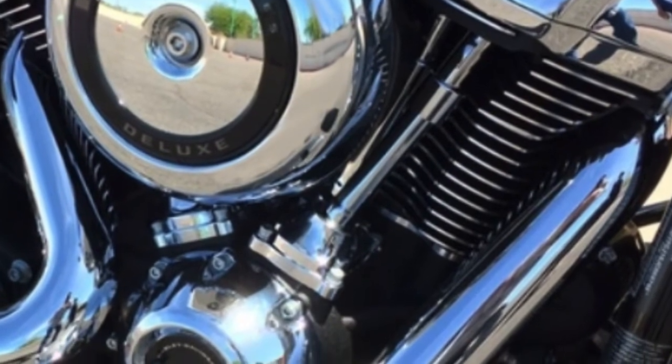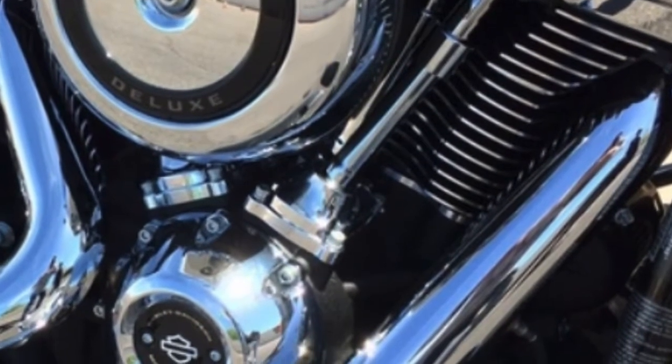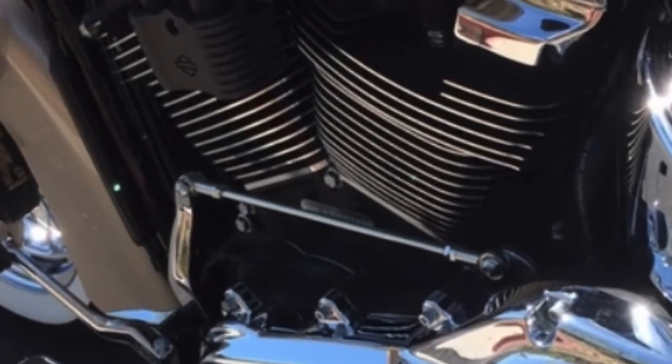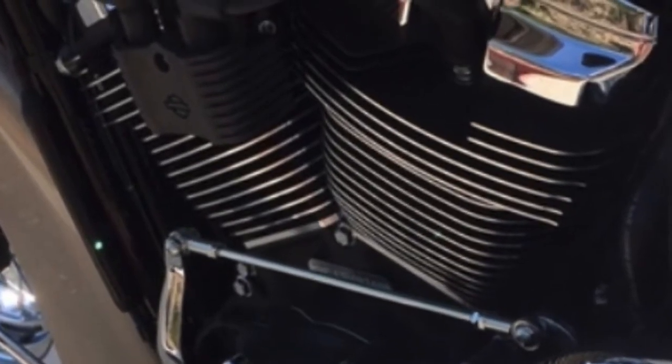Milwaukee 8 Big Twin 107 engine — high combustion with 8 valves to increase intake and exhaust flow. Dual spark plugs for each cylinder create more efficient combustion.